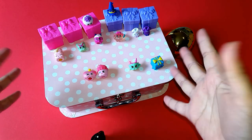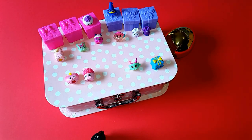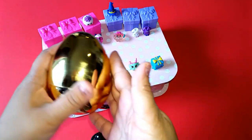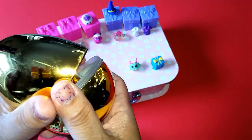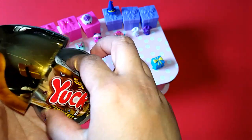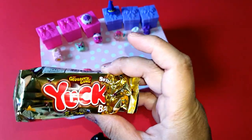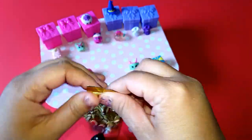So that's all our Shopkins for this episode. Now let's find out what's inside our golden egg. Let's see — it's a Yuck Bar from the Grocery Gang! Thank you, golden egg. I think the Yuck Bar is like a boys version of our little girl Shopkins.